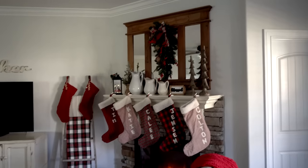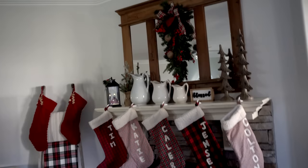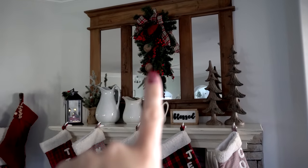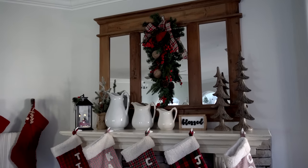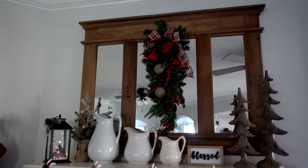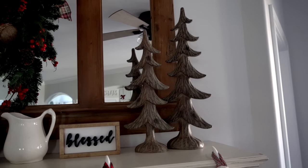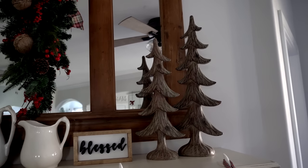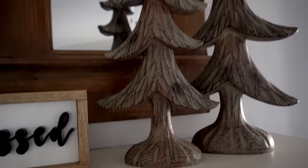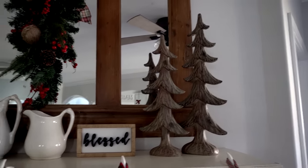There is a lot going on in the living room this year. I've got this swag up here that I got from Miss Lucille's last year — I thought it was really cute with my panel mirror. I have these trees over here from Hobby Lobby; one thing I really love is natural-looking woods, so these are kind of textured with a natural wood look and they're also two different sizes.